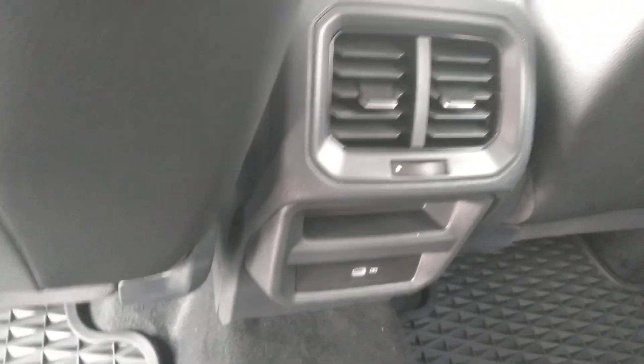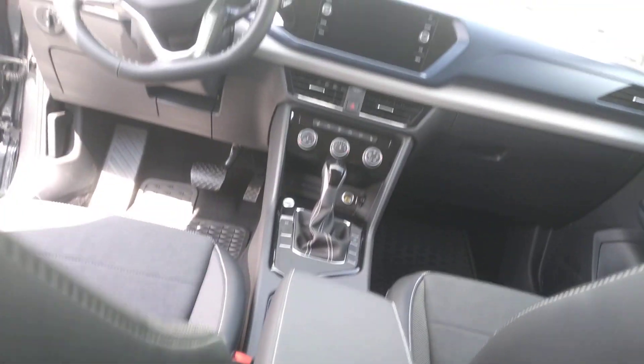I drive a Taos SE myself and I've had four adults in my car — it's very comfortable. There's lots of room in the back as well, good space.